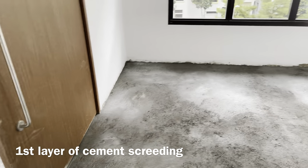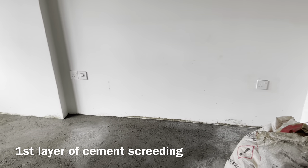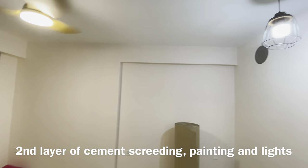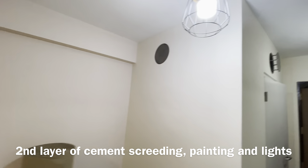Hi everyone, this is the progress of our flat so far. Here you'll be able to see the two layers of cement screening, as well as the painting, fixing of lights, and delivery of some cabinets. If you have any questions, please ask in the comments.